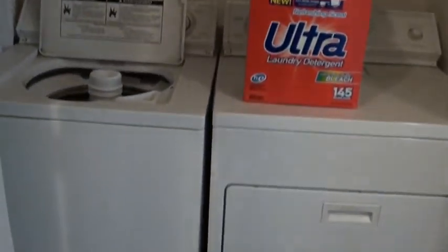Heading on down the way, here's going to be the laundry room. They have the full-size side-by-side washer and dryer, and a little storage area up above for the laundry soaps, etc.